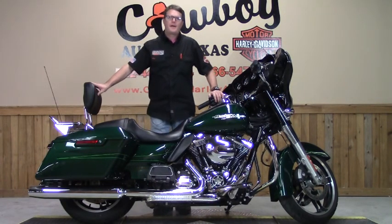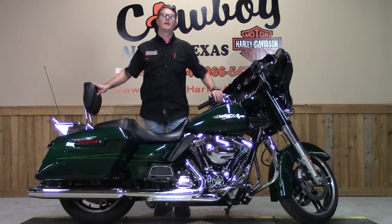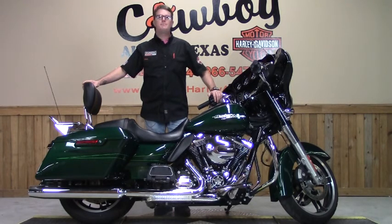Hey y'all, glad to have you back. The bike I have for you today is this 2015 Street Glide Special, or FLHXS. The particular color of this bike is deep jade green and it is absolutely beautiful.